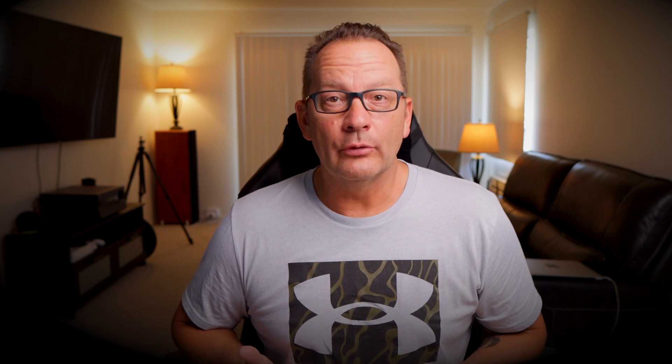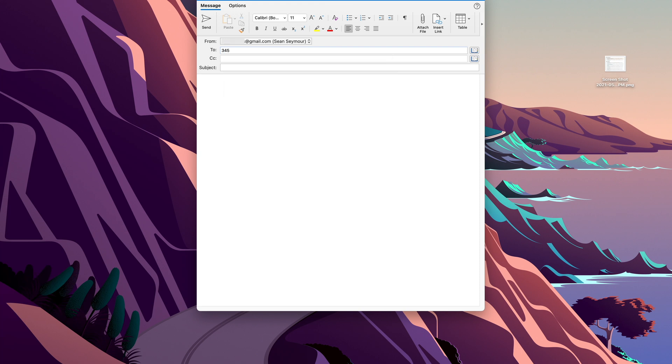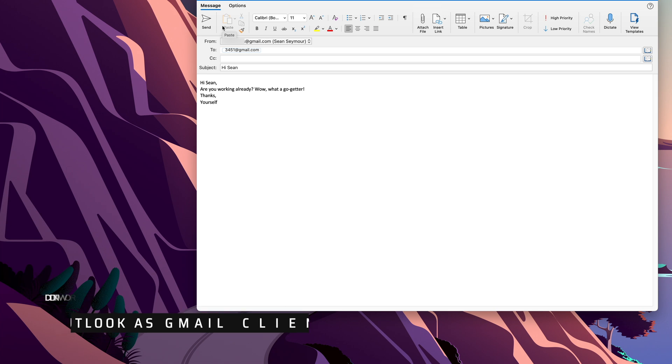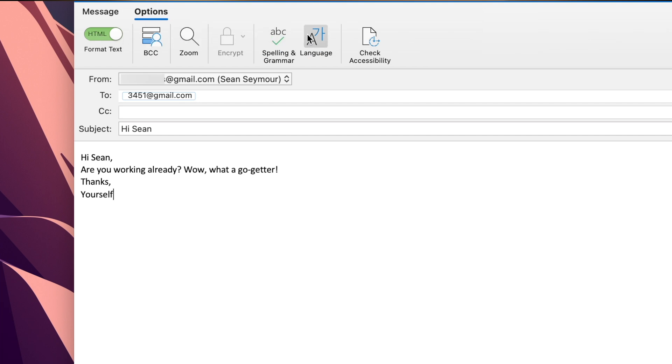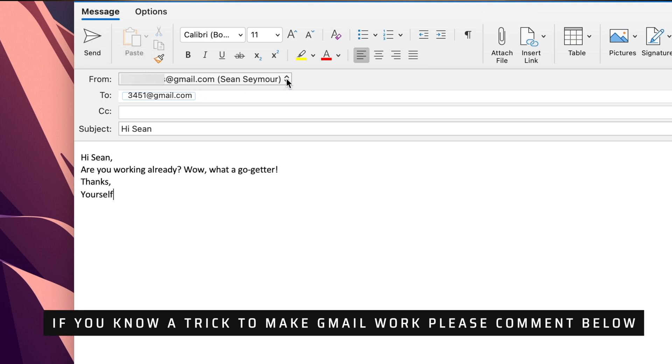Now let's jump over to how you can do this in Outlook for Mac. If I open up a new email, I'll get this window. One thing I came across when trying to do this out of Gmail is that using Outlook and Gmail together, there doesn't seem to be an option for delayed send. If I click on Options, you'll notice there's no option for a delayed send, and under Messages where it says Send, it would normally have a drop-down that says Send Later — but it's not there.